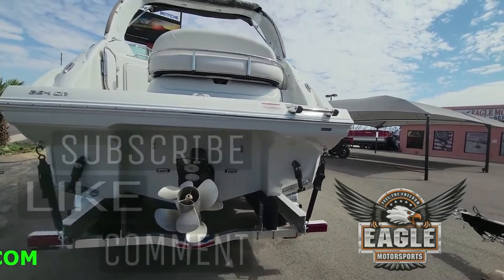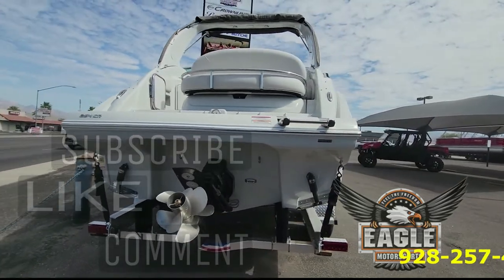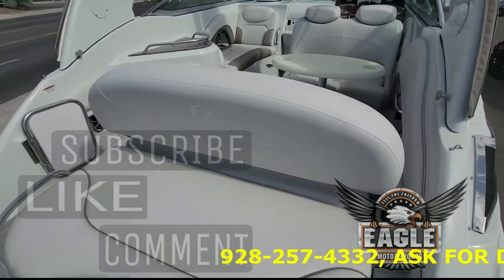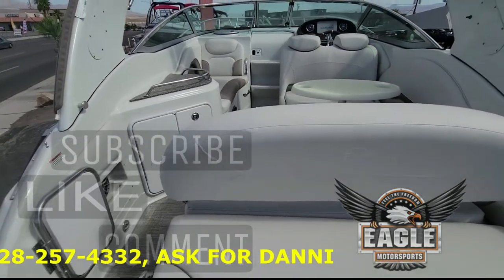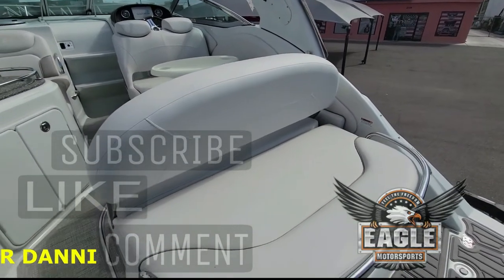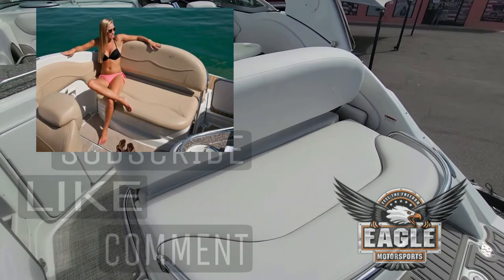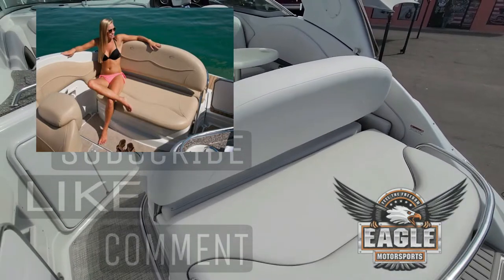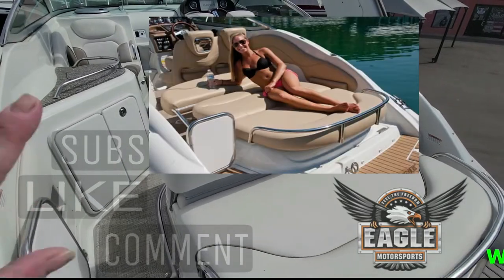At www.eaglemotorsportsaz.com. Here we are on the top deck of your 264 CR, entering right off of your swim platform. Starting right off the bat, you have an aft lounge — it sits upright for forward and aft seating, but it also lays three-quarters for a lounge style, as well as all the way flat.